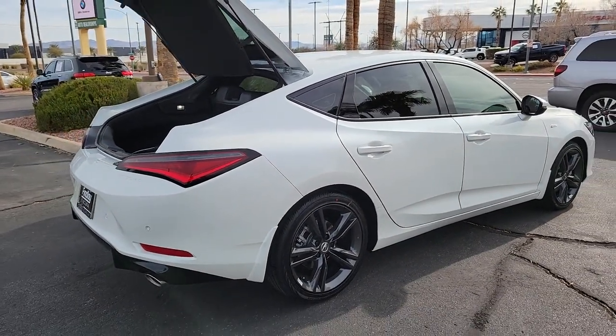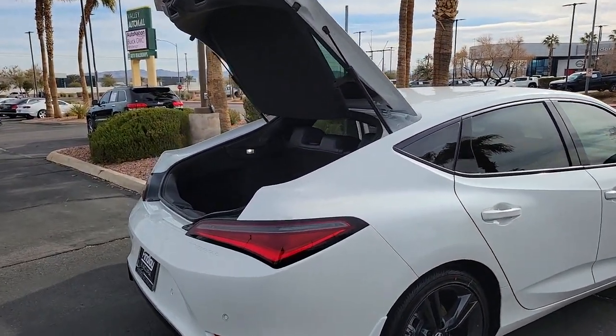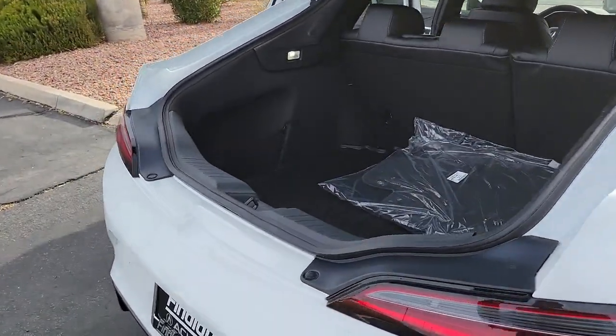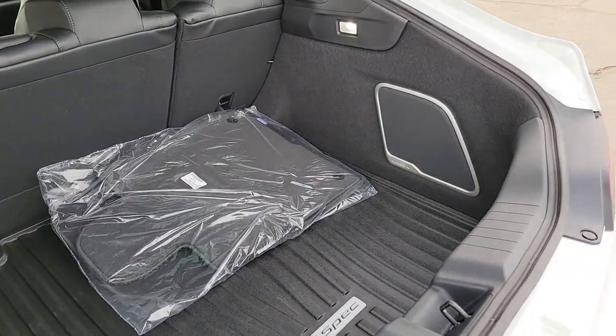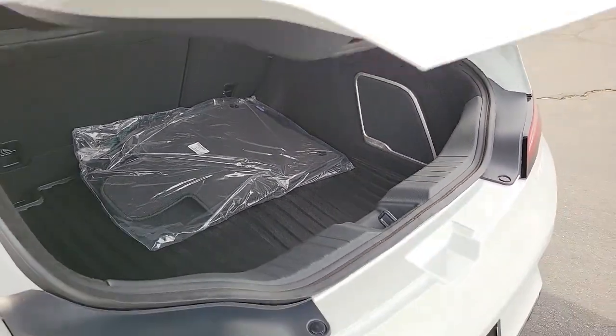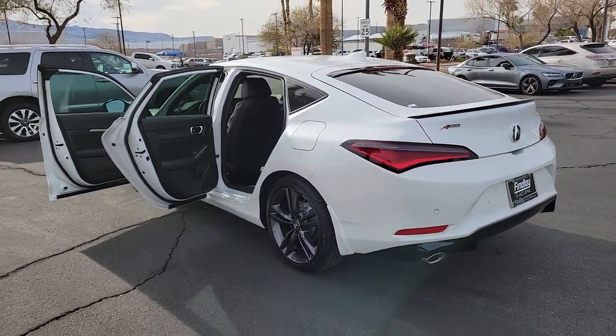Sun Moonroof, Keyless Entry, Satellite Radio, Power Passenger Seat, Heated Mirrors, Fog Lamps, Lane Keeping Assist, Premium Sound System, Aluminum Wheels, Heated Front Seat.